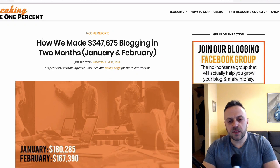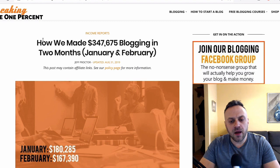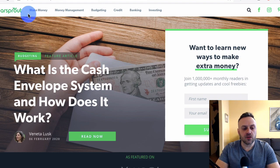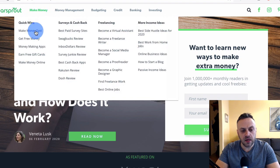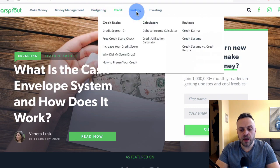What you want to do is build a site. Now this is a serious site — you don't have to build a big site like this, this is a pretty extreme example. You could definitely build a smaller site and still make decent money. So here's the site — it's called Dollar Sprout and it's all about making money, money management, budgeting, credit, banking, and investing.